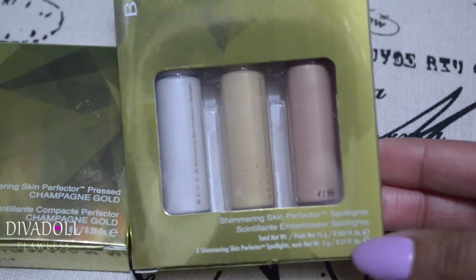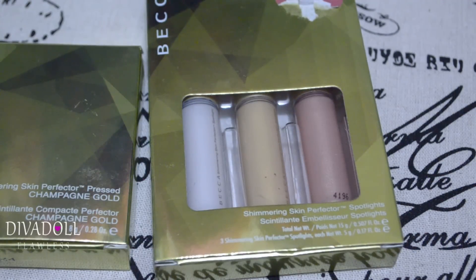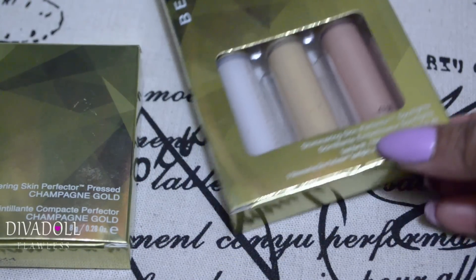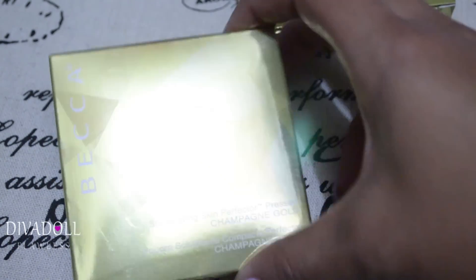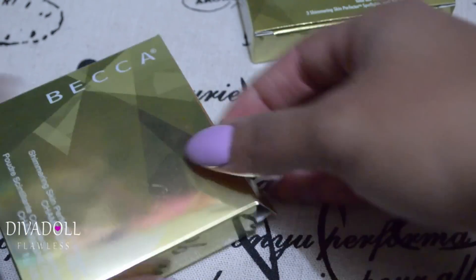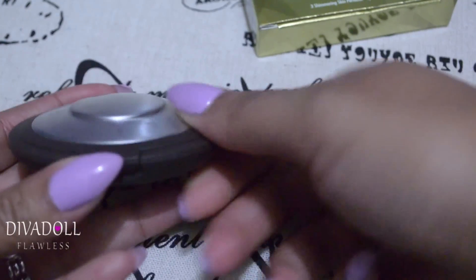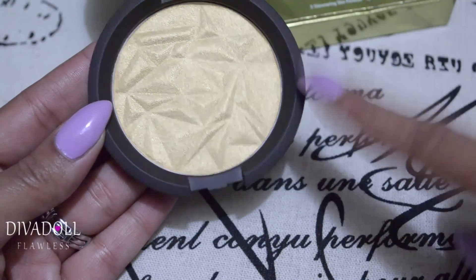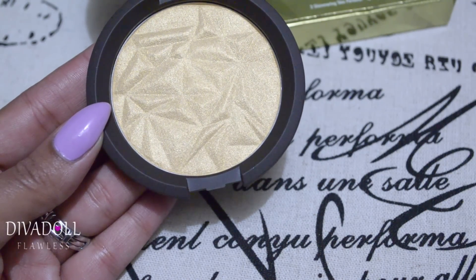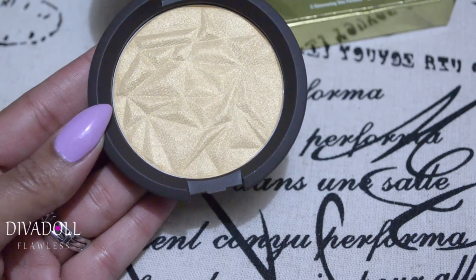The first thing I have is the Becca Shimmering Skin Perfector. This was actually one of my Christmas gifts from my sister and it's limited edition. When I got it, I noticed there were other Becca highlighters I didn't have, so I went and got this one — the Shimmering Skin Perfector Pressed in Champagne Gold, which is also limited edition.